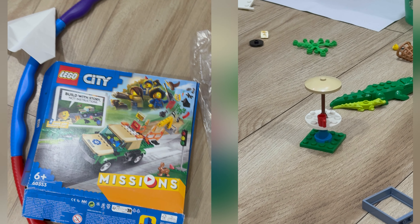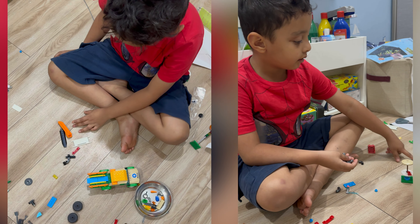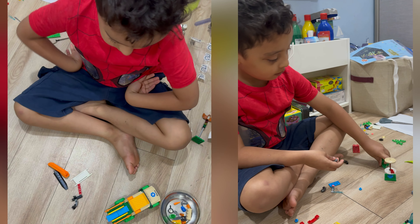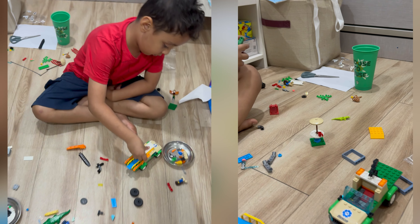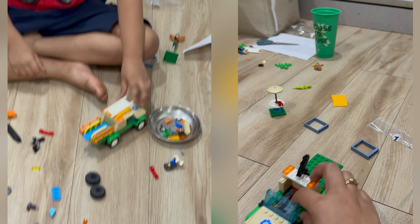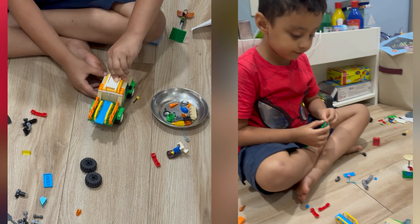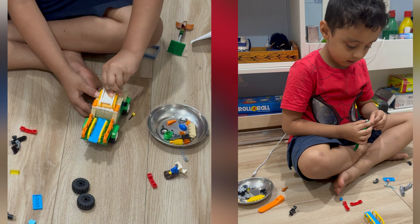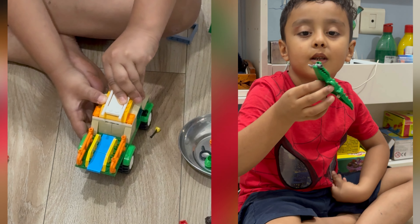So this is a pup rescue truck — wow! You're doing a pup rescue. This is amazing. You were a pup rescue ranger, you were a part of it! Amazing. What is this crocodile eating?